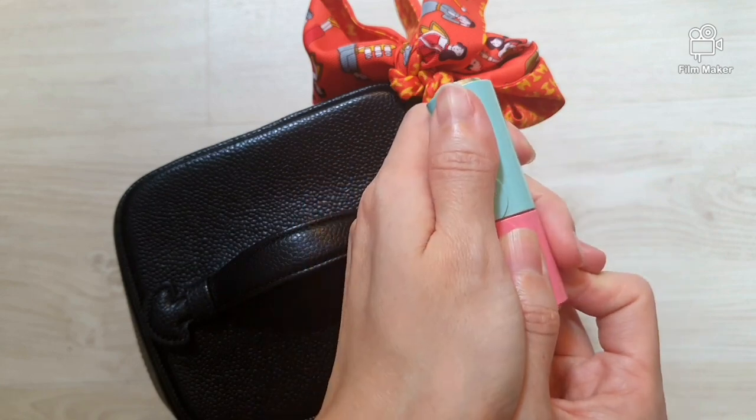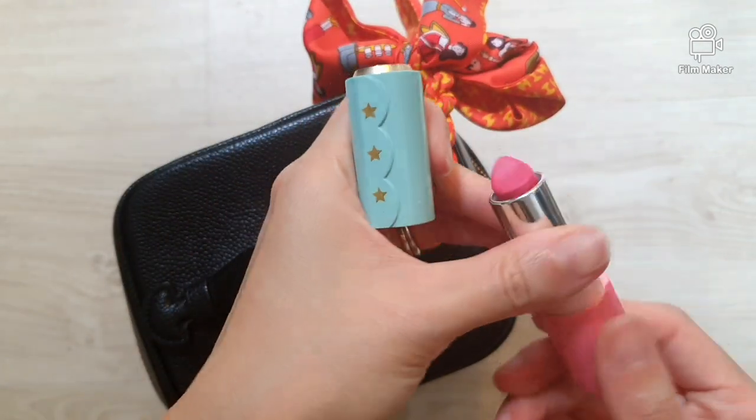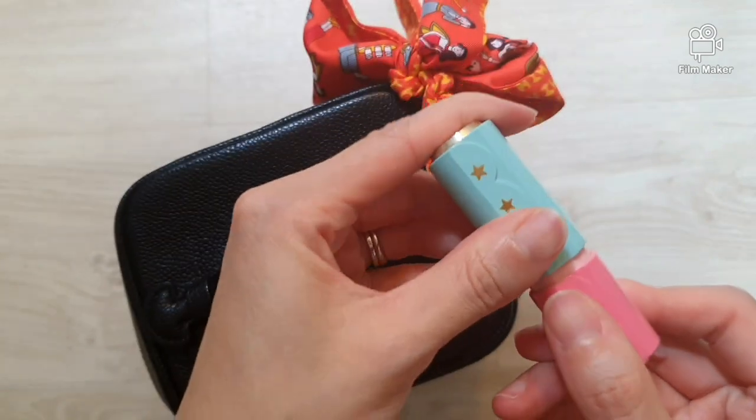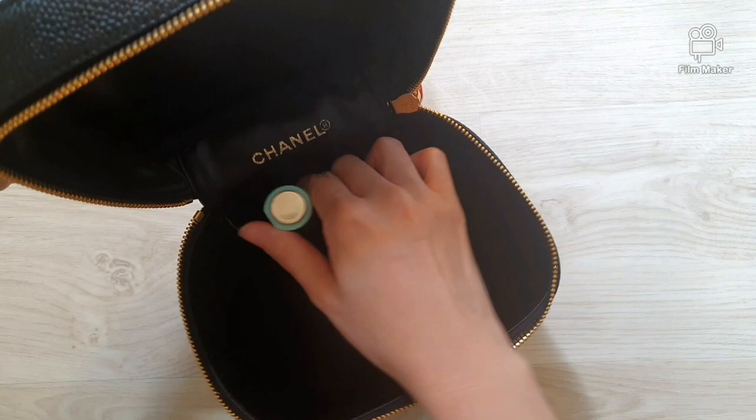I have my lipstick here and it's from Etude House. I love the color pink and I thought today I'd like to bring this color out, so let's just pop it in the patch pocket.